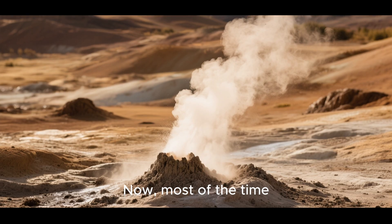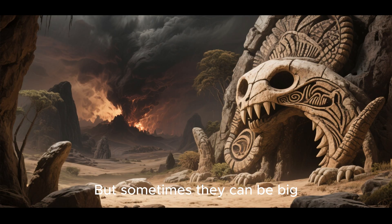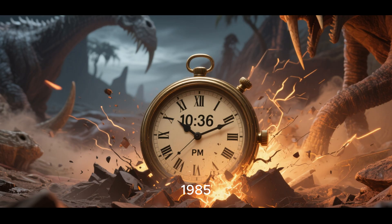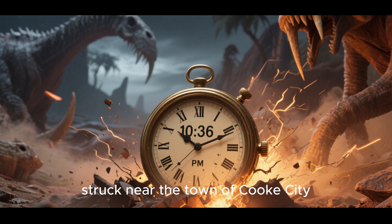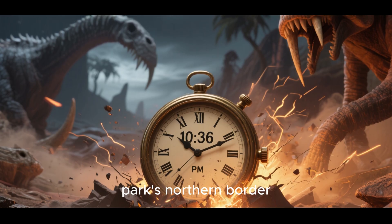Now, most of the time these eruptions are small and only produce a little bit of ash and gas. But sometimes they can be big, like the one that happened in 1985. On October 23, 1985, at 10:36 p.m., a magnitude 7.3 earthquake struck near the town of Cooke City, Montana, about 45 miles from the park's northern border.